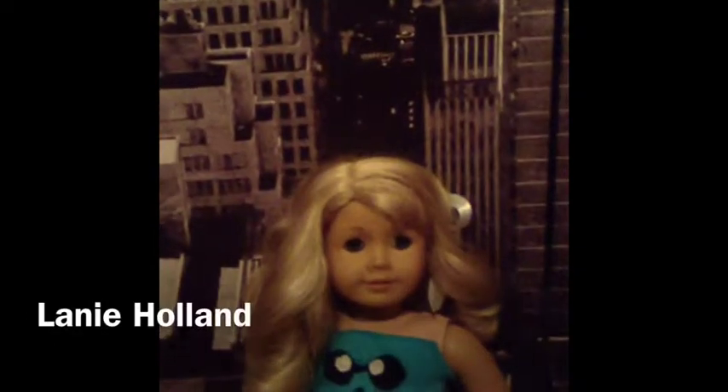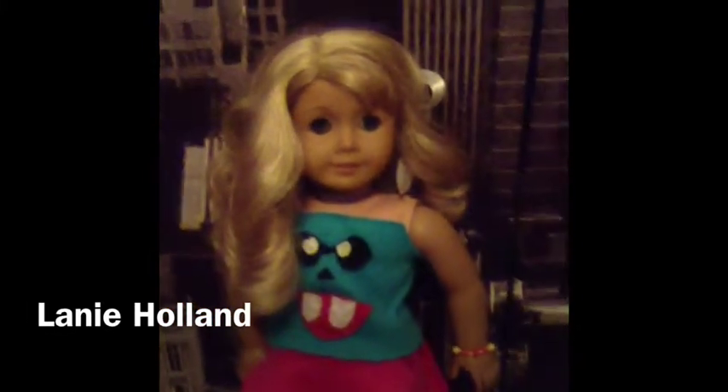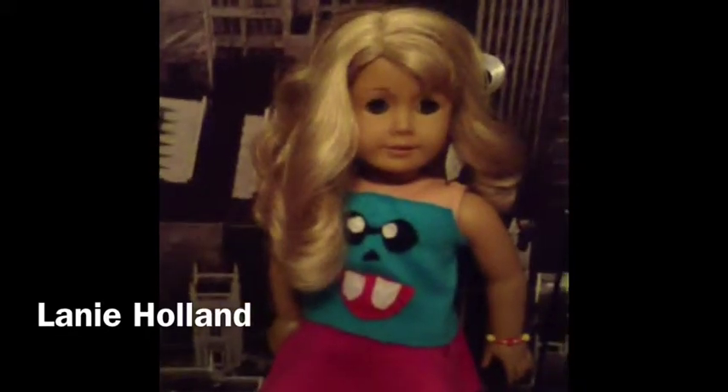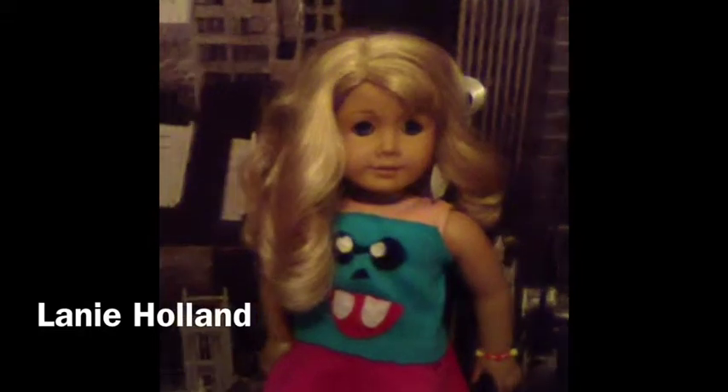My second doll ever was Laney Holland. I got her for Christmas 2010 and I think she's so cute. Her hair is kind of hard to manage when it's not as curly, and I can't really do anything with it when it is this curly. If you think this shirt is weird, I tried to make it kind of like something I saw but it didn't really work out too well, but I think it's kind of cute anyway — I made that.